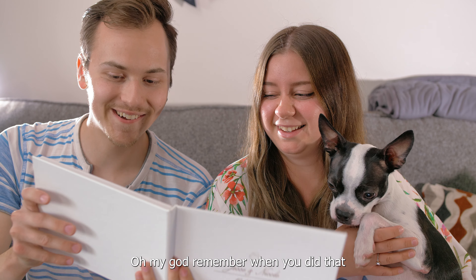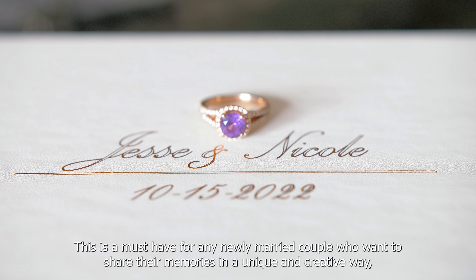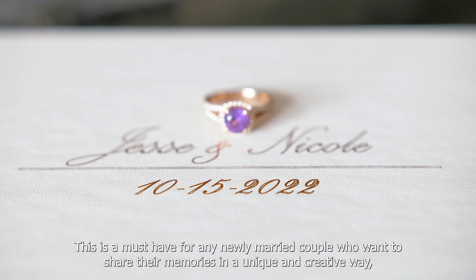Oh my god, remember when you did that? This is a must-have for any newly married couple who want to share their memories in a unique and creative way.